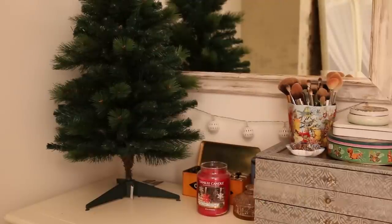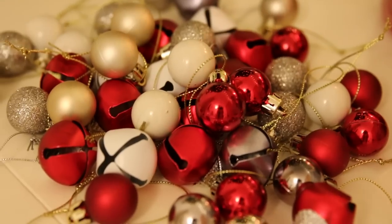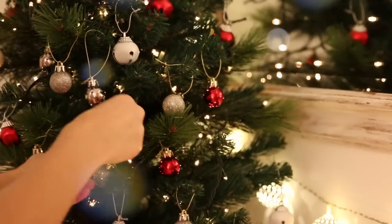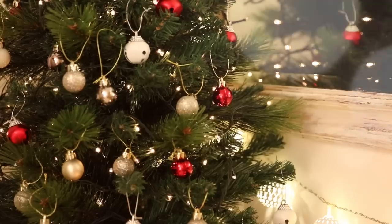Rule number one of injecting a little bit of Christmas into your bedroom is obviously by adding a Christmas tree. Mine is a small fake one that I bought last year from Next. I then covered it in lights, as you do, and I opted for a red, white, gold and silver theme with all the baubles. The cute bell ones are from Sainsbury's, which I actually picked up during a food shop, would you believe? It looks so Christmassy already!